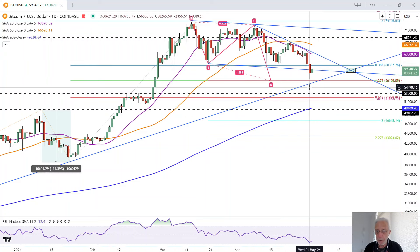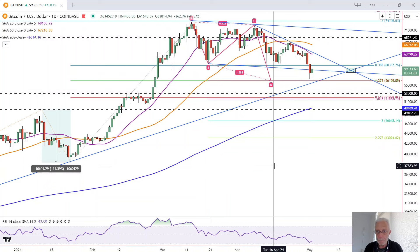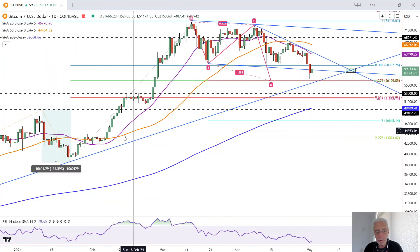We found support at a low yesterday of 56,500, which is right around this previously identified support zone with one Fibonacci level — the 50% retracement — and the completion of this ABCD pattern, which has an extended CD leg by 127.2%. That is right around this uptrend line.